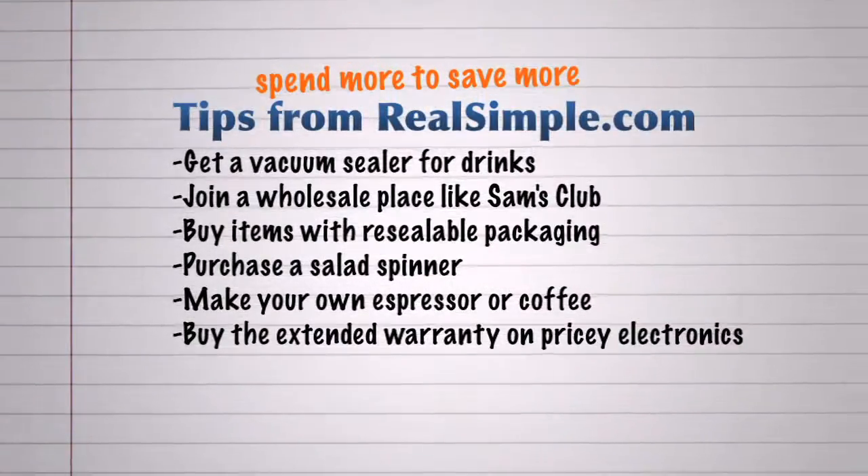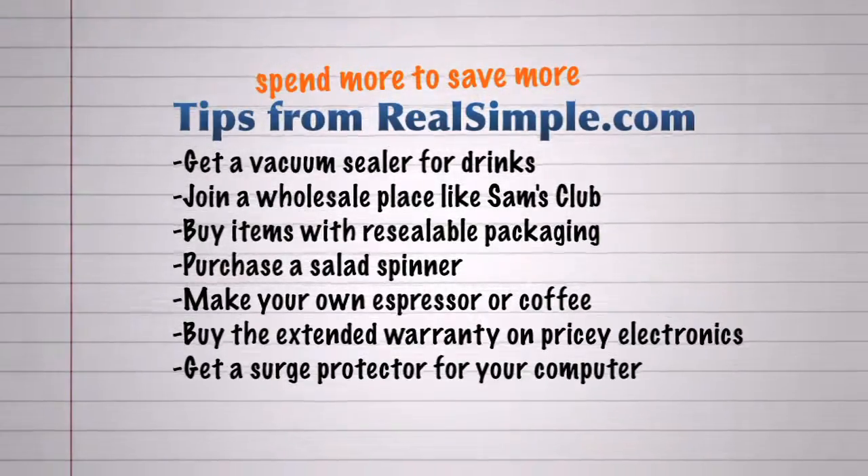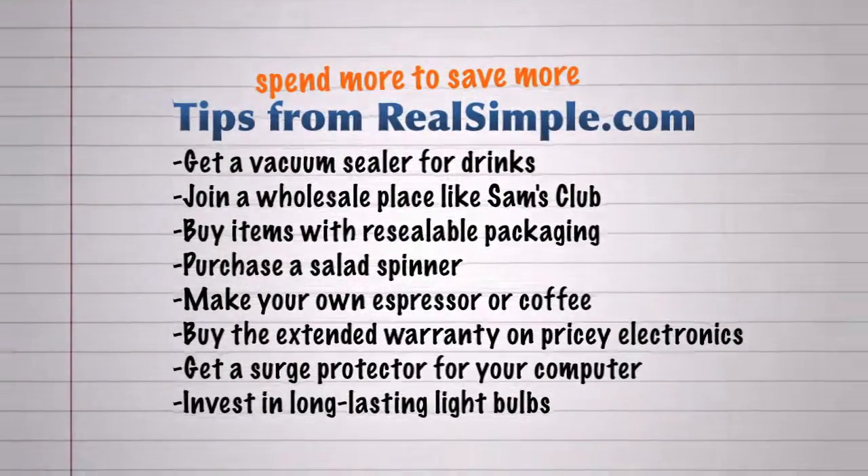Next up, invest in a surge protector for your computer. In case of a power outage, it will almost surely save your files and a lot of headache in the long run. Finally, light your room for longer — long lasting light bulbs will cost more, but will last for years.